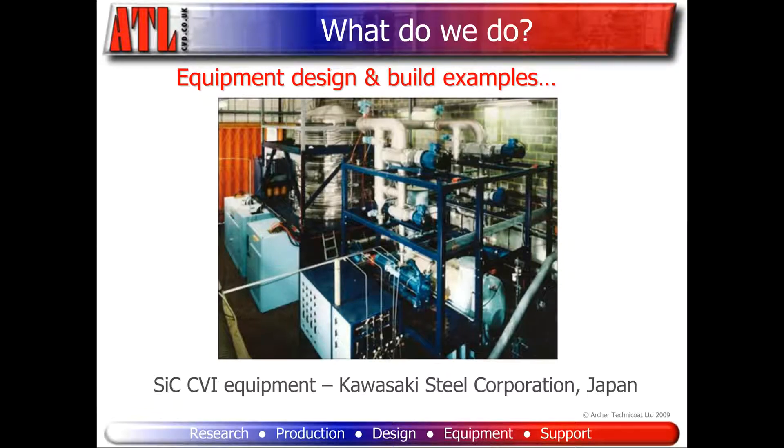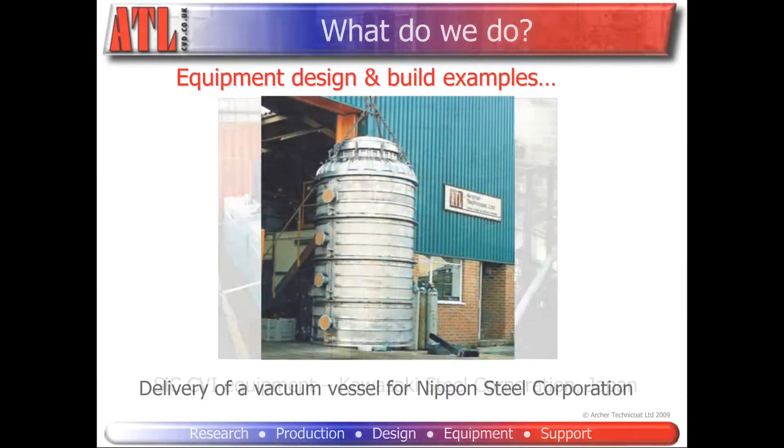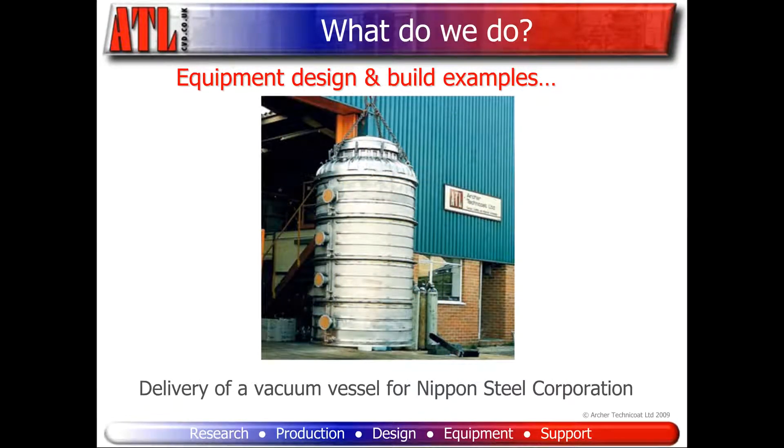This equipment has a process chamber that can coat components which are 1.5 meters in diameter and 1.5 meters tall, and was purchased as part of the project to build the Japanese space shuttle Hope X.